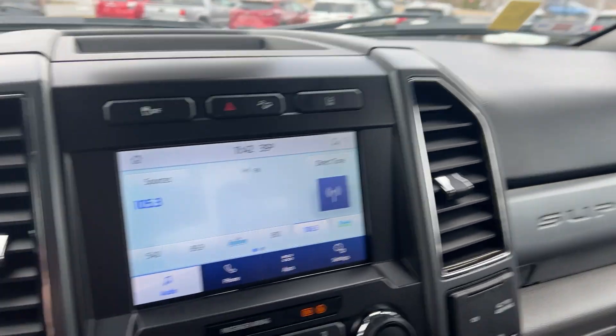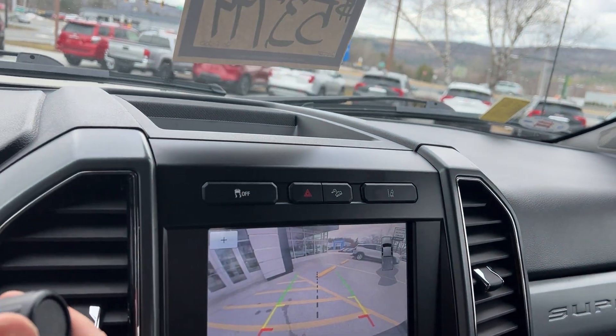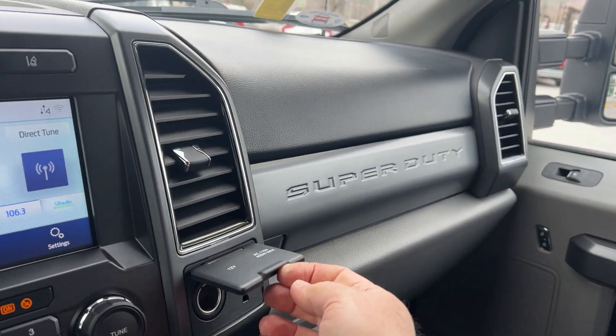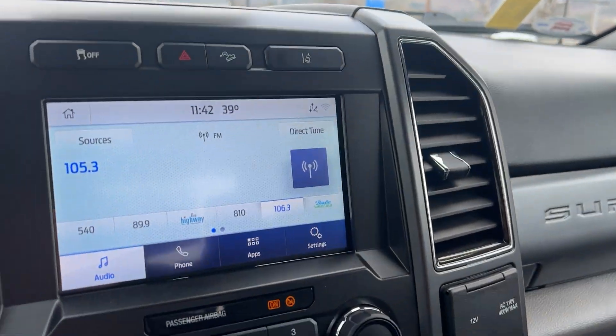You have a color touchscreen, and when you put it in reverse you get a very nice backup camera. There's also a 110-volt outlet, so you can plug in a computer or whatever you need.